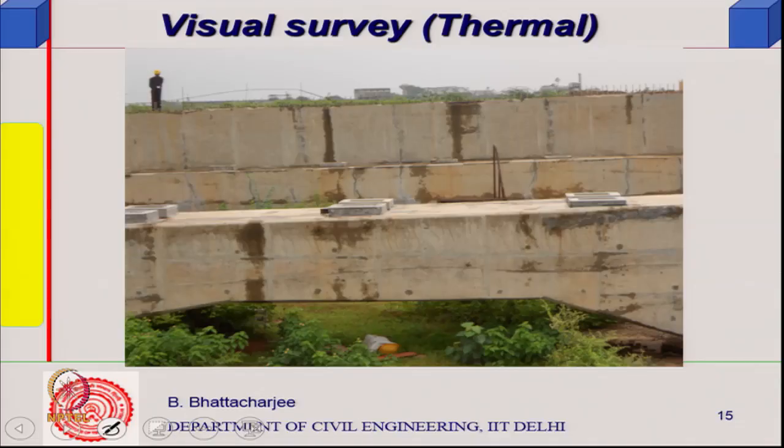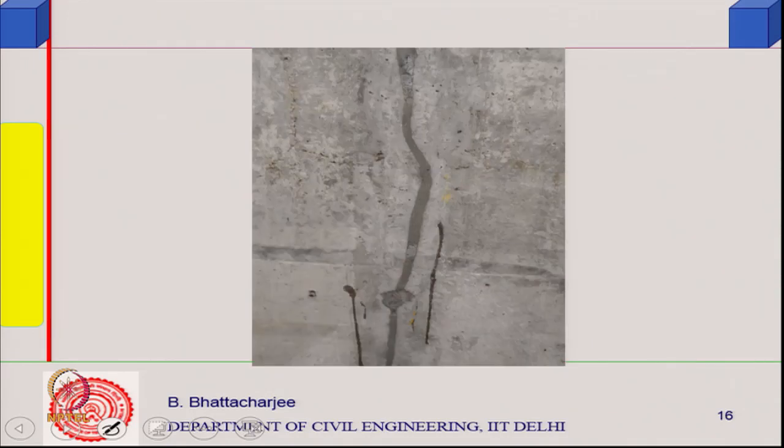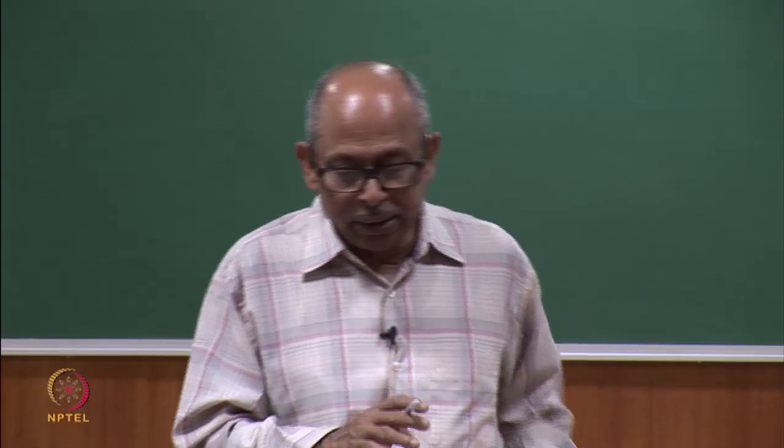The same bridge at the same location is shown here, with further cracks visible. These are the piers; a beam is supported on them. This is the approach structure where the girders are supposed to come, but there are thermal cracks of this form. They were filled in with some sort of polymer-modified system, but the main cause was relatively high-grade concrete combined with a high early-strength 53-grade cement, which should not have been used. The heat of hydration resulted in these crack formations.